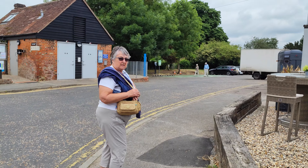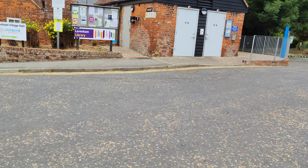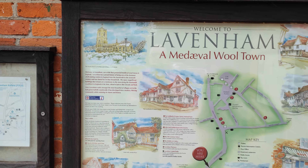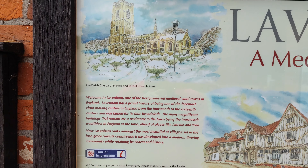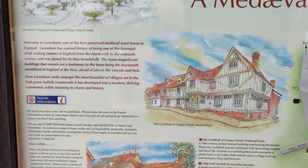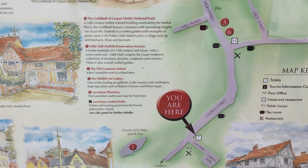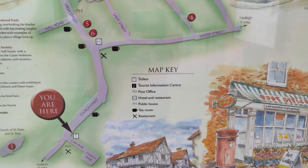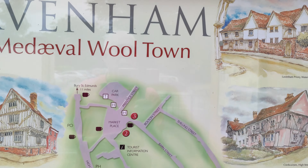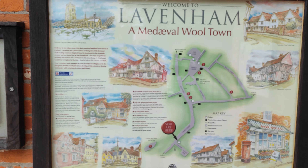Do you know where the National Trust is? So here's the map. I just hope that we'll be able to see some of these things. We've seen that, seen the church. You are here, and there is where all the places are. We'll have to have a look at some of those.